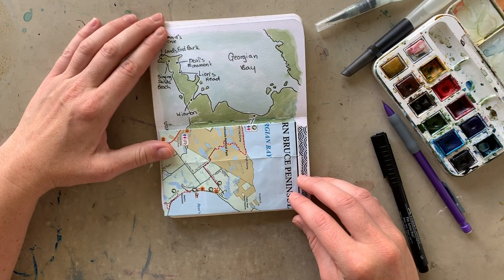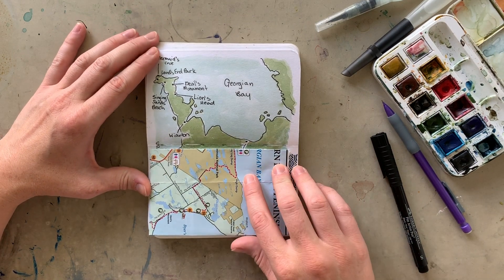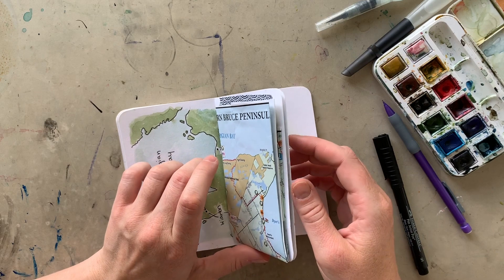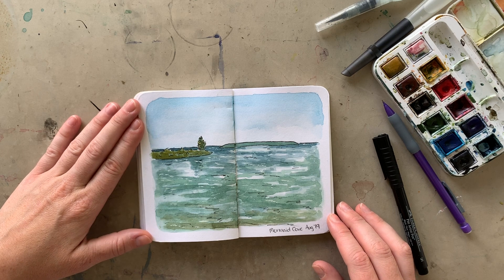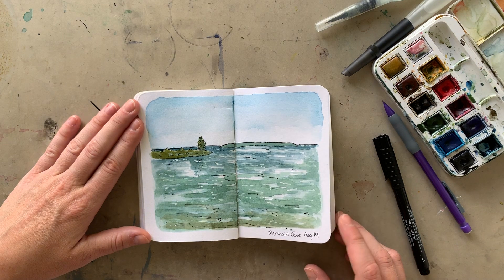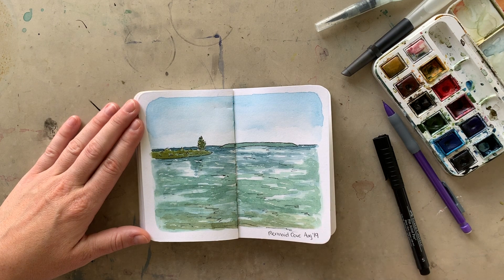Almost last for the Bruce Peninsula section is a little map I did showing some of the places I went to. And then there's another painting of Mermaid Cove — I have a technique video I just did talking about how I painted the water here, so you can watch along and listen to my explanations. I also just really wanted to paint another painting of Mermaid Cove because it was so beautiful.